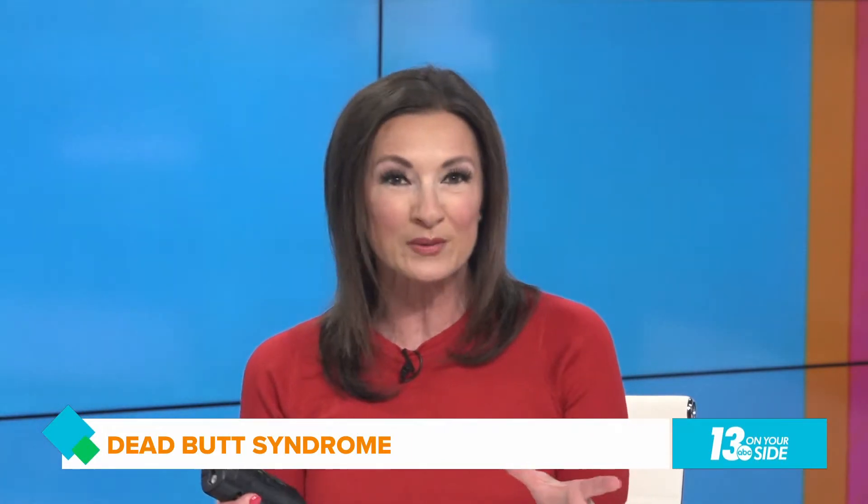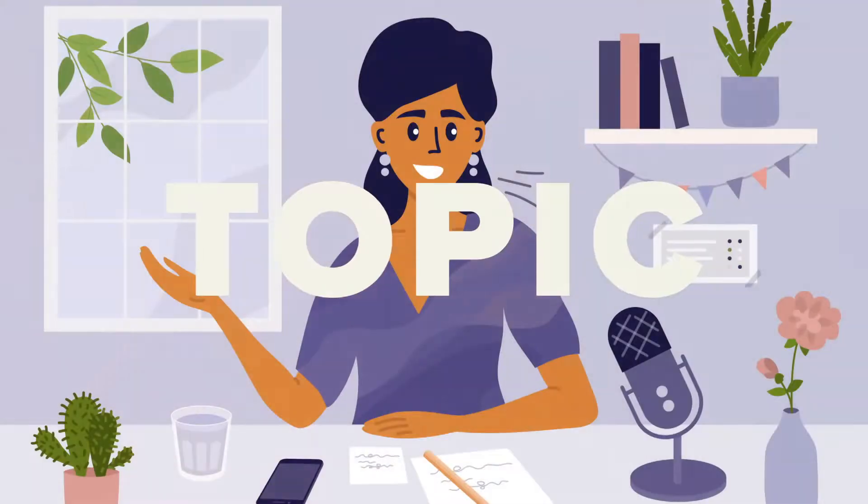Yes, it is actually a thing! So I brought in my good friend Dr. K from Metro House Sports Medicine Clinic to help us out. So Dr. K, what is dead butt syndrome? Yeah, you're right — it's a real thing, and it affects people who sit a lot. It also affects runners, and I do a little bit of both, so it affects me as well.